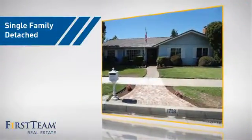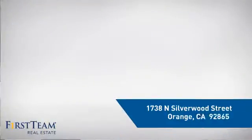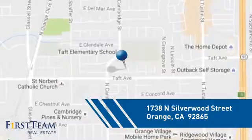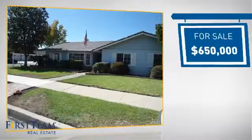This home is a great choice for those looking for comfort, convenience, and the privacy of their own home. It's located in the Orange area, currently listed at $650,000.